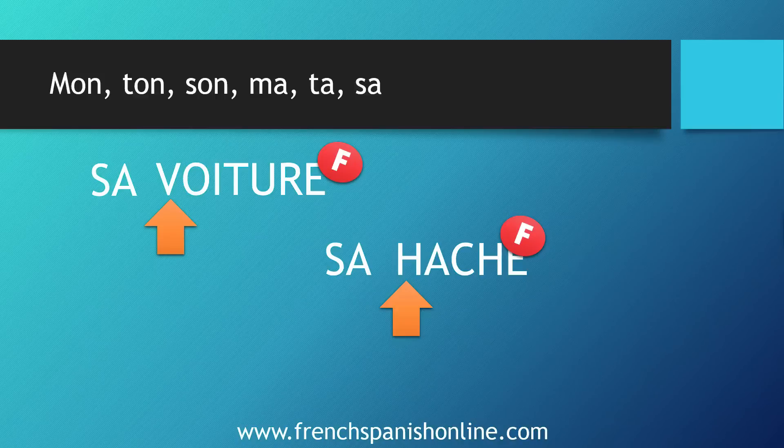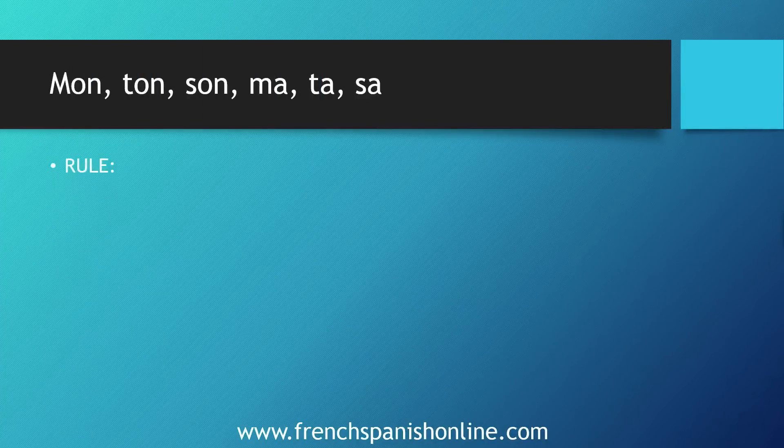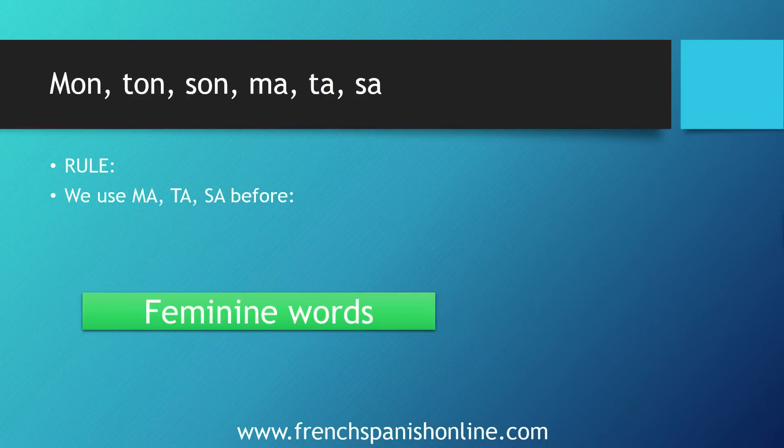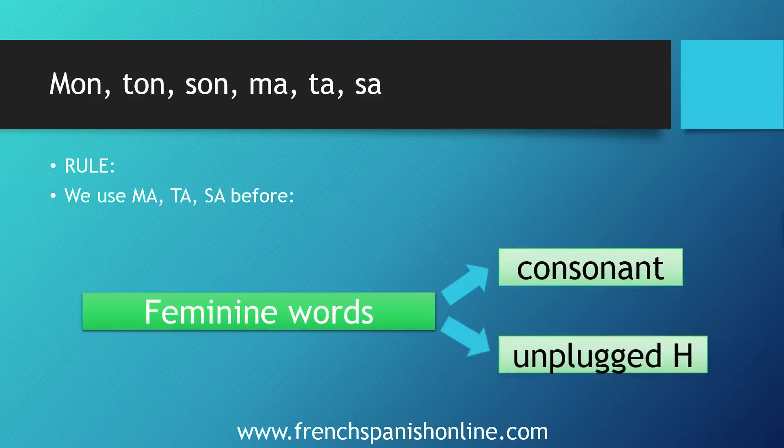You must know that there is no rule to know when in French a word starts with a mute or unplugged h — you need to know them by heart. So to resume: we use ma, ta, sa with feminine words when they start with a consonant or with an unplugged h.